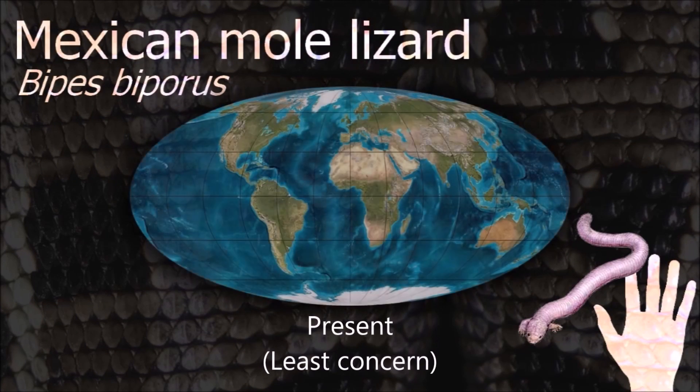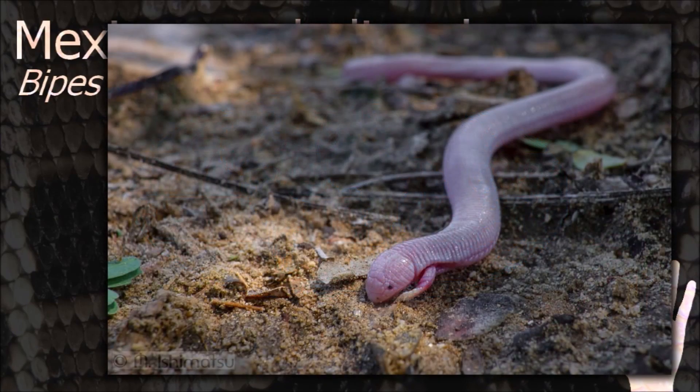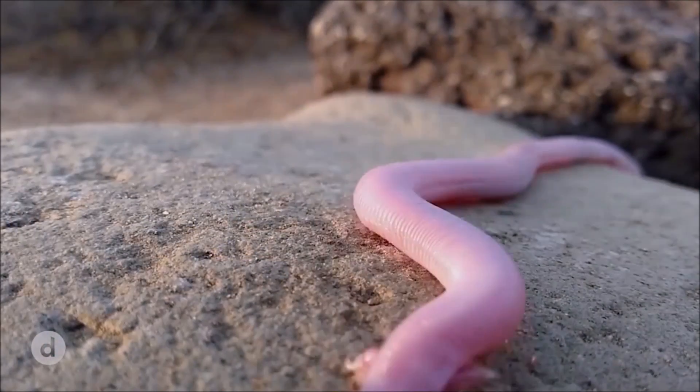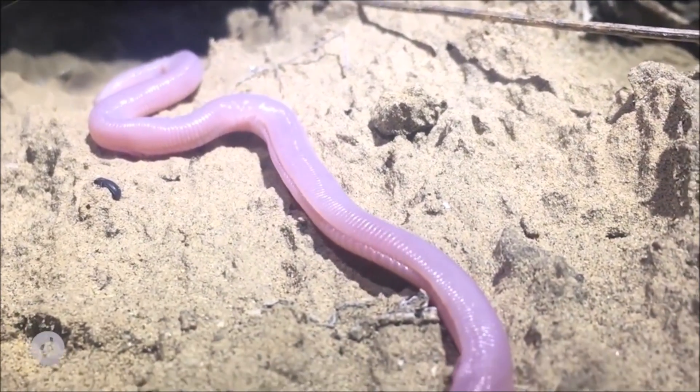Like all other amphisbaenians, this burrowing species only surfaces at night or after heavy rain. It uses its autotomous tail as an escape tactic against predators. Losing a part of the tail while burrowing can plug up the hole behind it, giving it time to escape from any predator that might be chasing it.